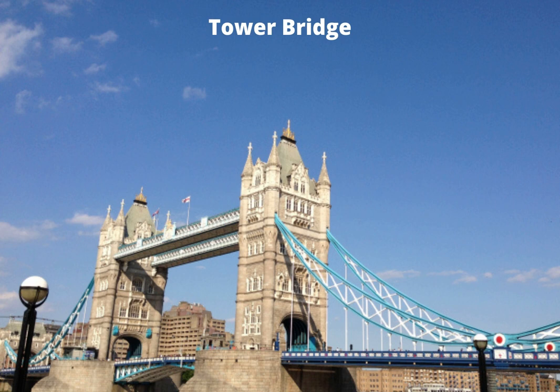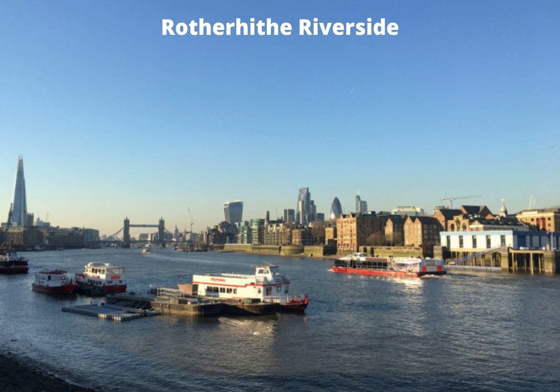A short walk from Tower Bridge takes me to the Rotherhithe Riverside, where you get a ground-eye view of many of the capital's well-known landmarks. When you look across the river, you can spot the Shard, Tower Bridge, the Walkie-Talkie, the Cheese Grater, the Gherkin, and even St Paul's Cathedral — and if you were to take a picture of them, it's like they're all trying to squeeze into the photo.